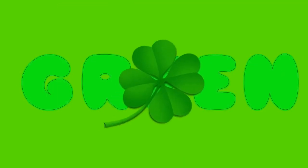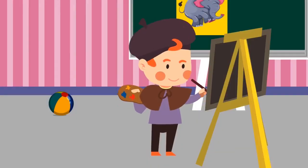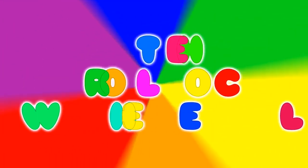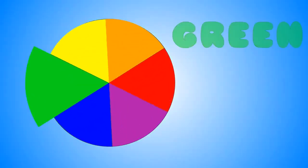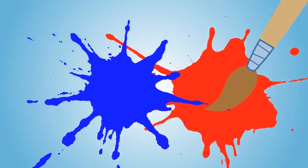So cool. Let's name some things that are green: grass, limes, shamrocks, frogs. Green things are so neat. Let's spin the wheel one more time. Red, orange, yellow, green, blue, purple — and that's the color wheel. What color did the color wheel land on? That's right, purple. Did you know that when you mix blue and red, you get the color purple?